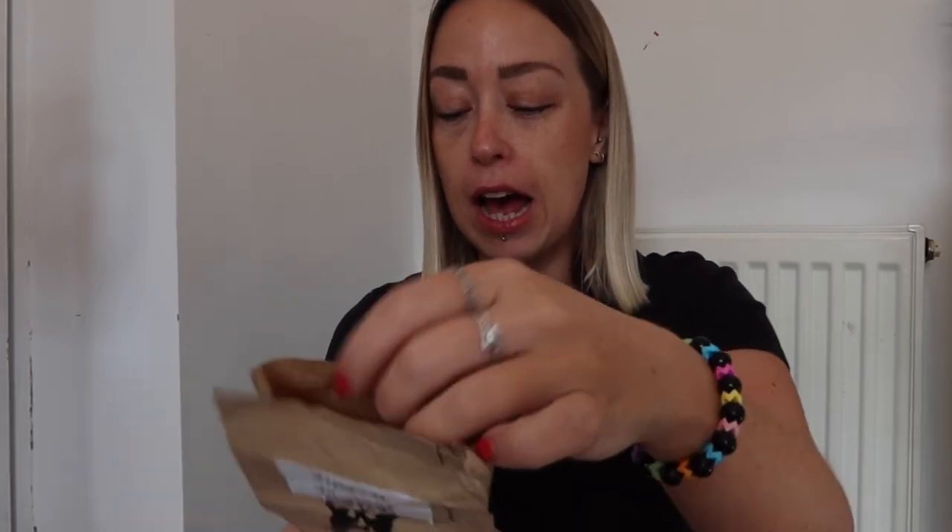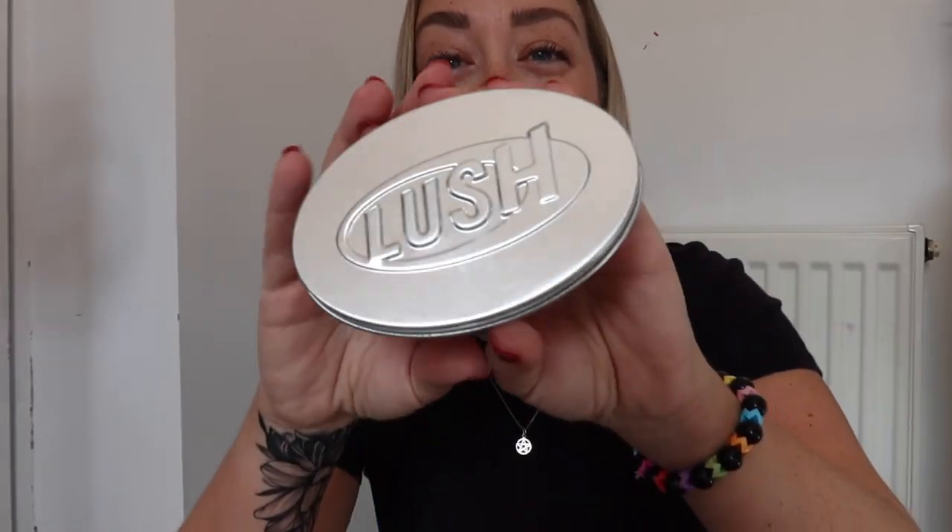I am obsessed with the scent of Lord of Misrule — it's my favourite — and this year they brought out a massage bar! I'm going to use it as a body lotion; it's already melting in my hands. If you've tried one of the massage bars before, you'll know they are so good. It smells so much like Lord of Misrule. I also picked up a tin to keep it in, because in the past I've left massage bars on my side and they get dusty and hairy. The tin was only £3, so I grabbed one to keep it safe.